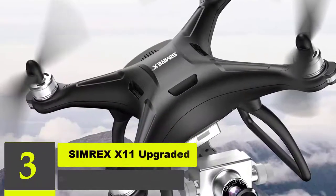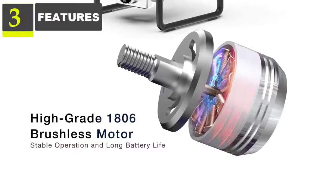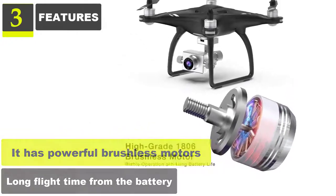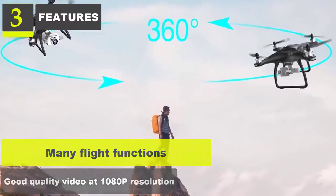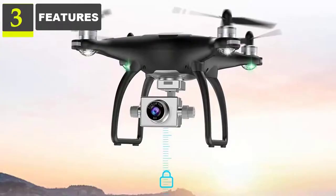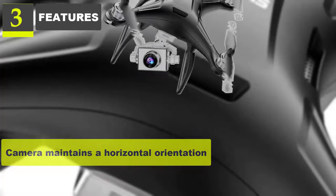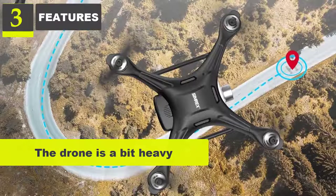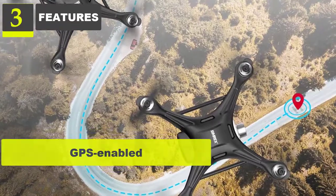Number 3: Simrex X11 upgraded GPS drone with 1080p HD camera. Features: Powerful brushless motors, long flight time from the battery, many flight functions, good quality video at 1080p resolution. The drone is easy to fly, even for kids and beginners. Camera maintains a horizontal orientation even when the drone slants. The drone is a bit heavy, which helps when flying in the wind. GPS enabled with auto return home.